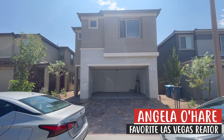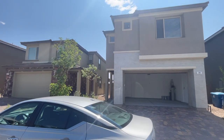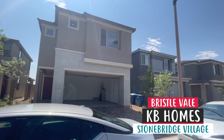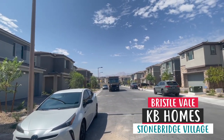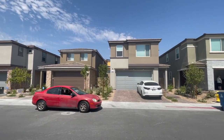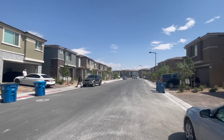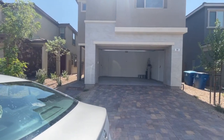Hey everyone, Angela O'Hare here, your favorite Las Vegas Realtor, and today I'm doing a final walkthrough over here in Bristol Valde by KB Homes in the Summerlin Village of Stonebridge. They're on their final leg of building — they've sold out. Brand new KB Home final walkthrough. Let's go check it out.